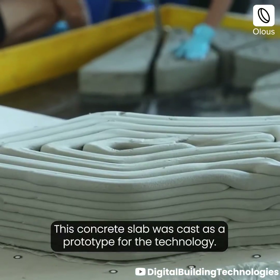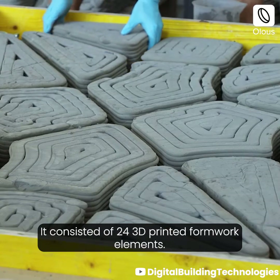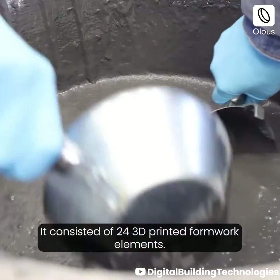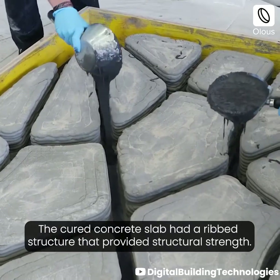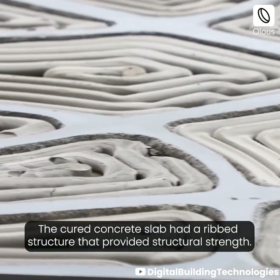This concrete slab was cast as a prototype for the technology. It consisted of 24 3D printed formwork elements. The cured concrete slab had a ribbed structure that provided structural strength.